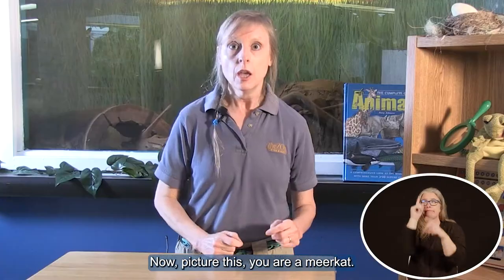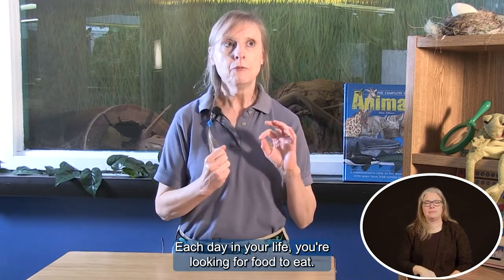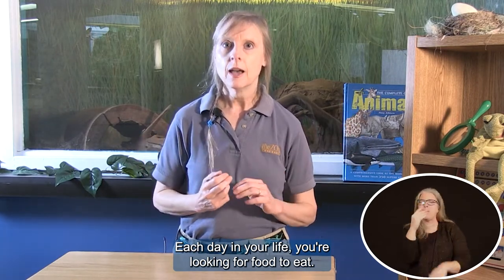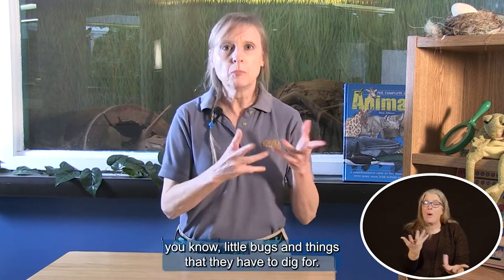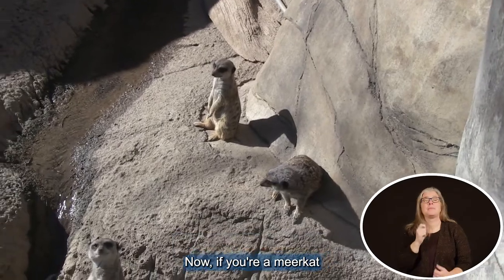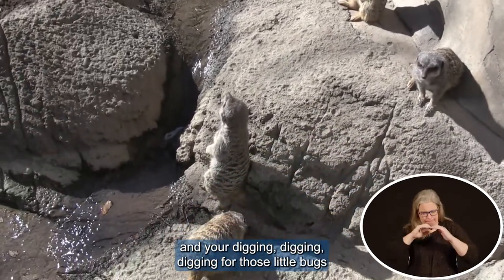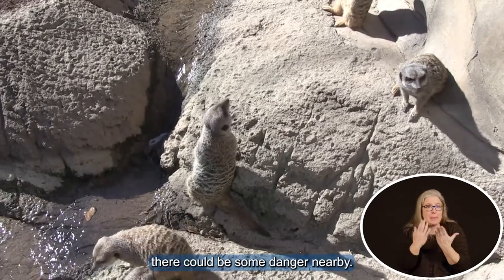Now picture this — you are a meerkat each day. In your life you're looking for food to eat. Meerkats like to eat insects, little bugs and things that they have to dig for. Now if you're a meerkat and you're digging, digging, digging for those little bugs and insects to eat, there could be some danger nearby.